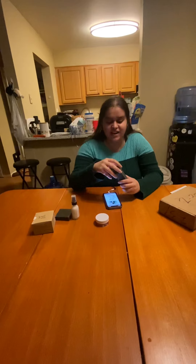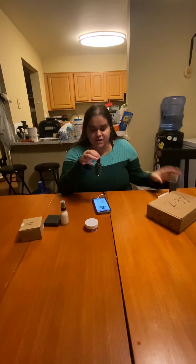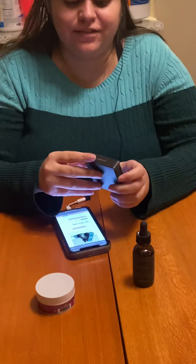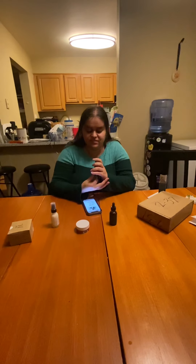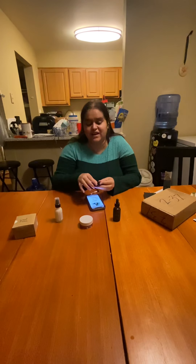So in this tall box is a glass bottle with a dropper. And in this first square box is a square something that doesn't want to come out — it looks like a compact almost.